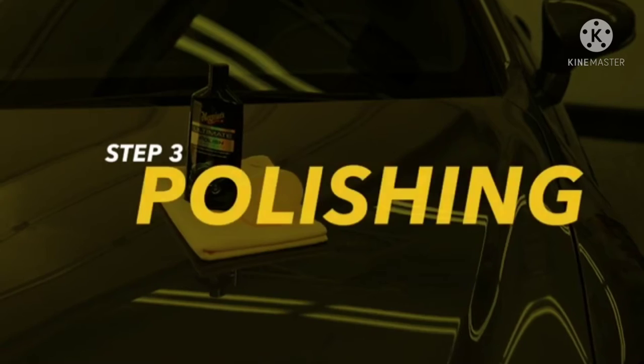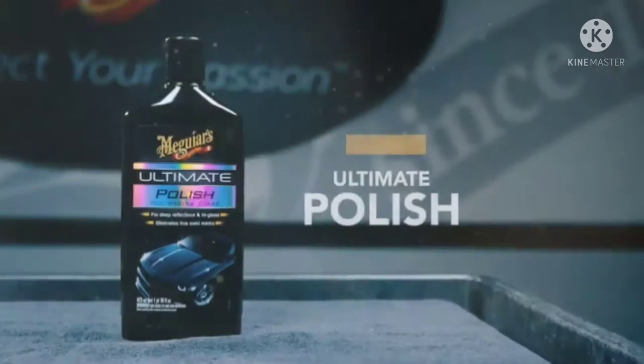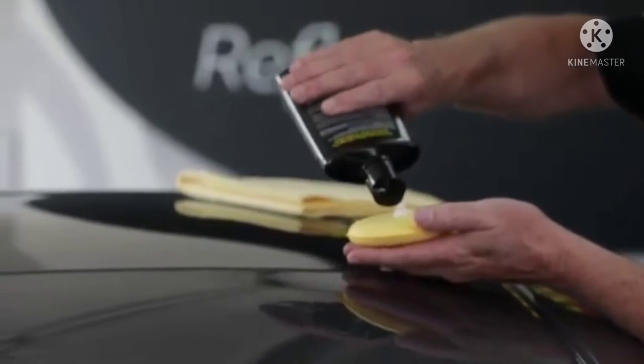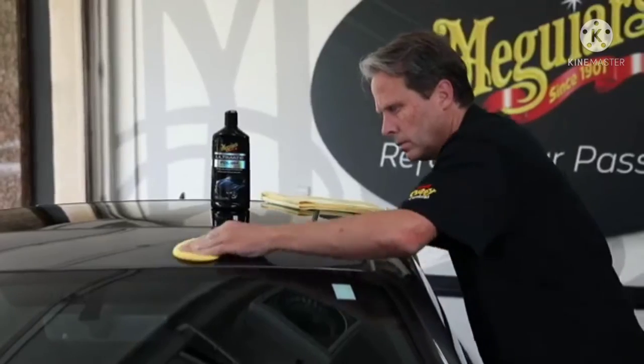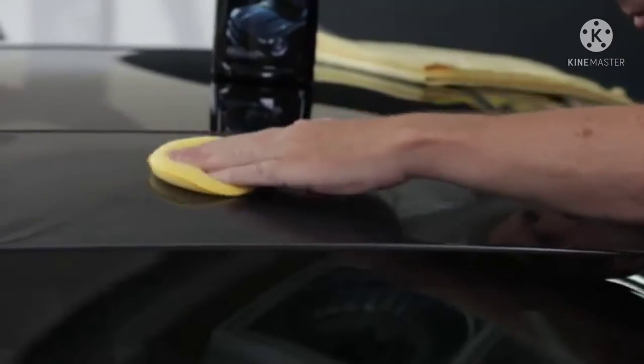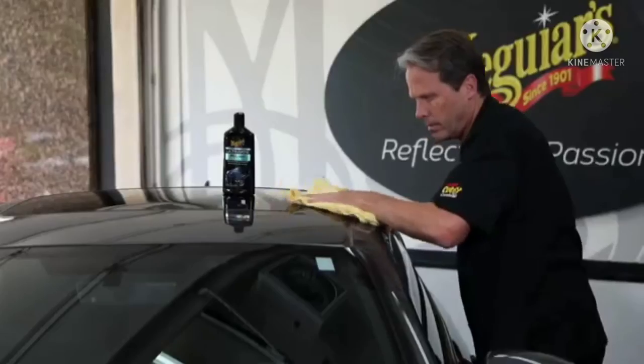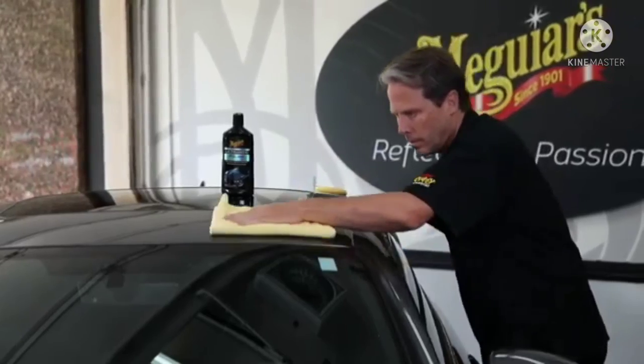Step 3: Polishing. It's important to note that using a polish like Meguiar's Ultimate Polish is an optional step designed to bring out maximum gloss and depth of shine. If you have a dark-colored vehicle and you're looking for the deepest gloss possible, you'll want to apply Ultimate Polish before applying wax.